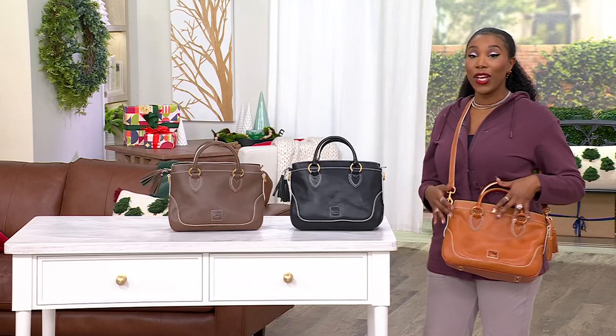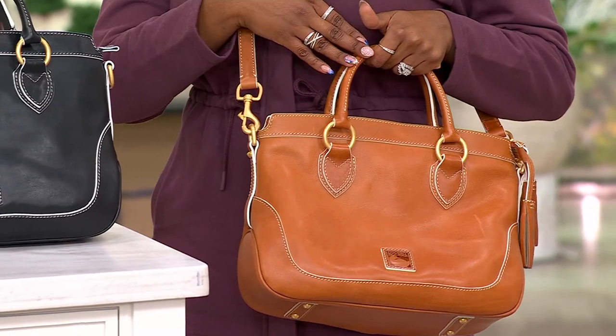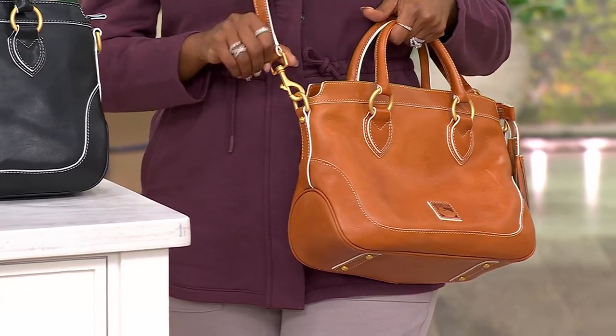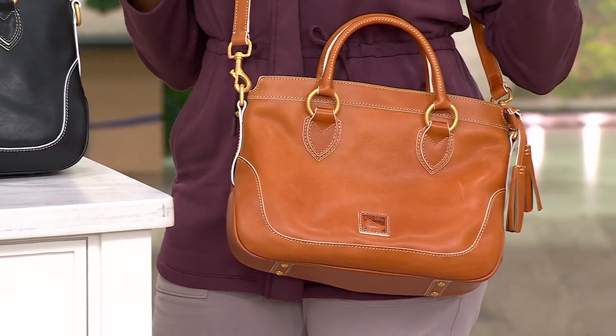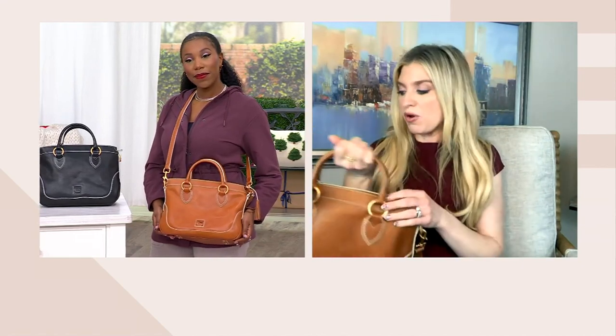It looks just as good as a crossbody as it does carried by those top handles — which are three and a half inches, by the way. The crossbody strap goes from 18.5 to 20.5 inches long, is on a swivel, and is removable. This is a wow bag, Ashley — if you were walking by a store that carries Dooney & Bourke, you would stop and say, 'Wait, I haven't seen that before.' Think of the people on your gifting list too.